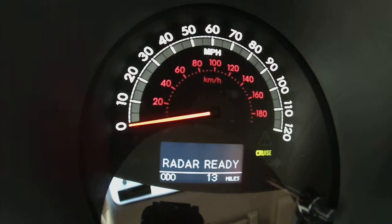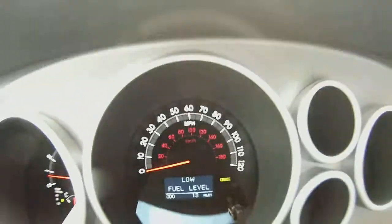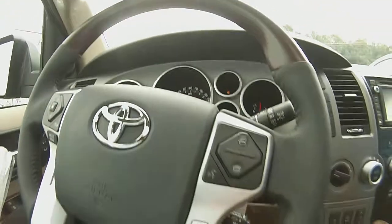When you reach a distance inside your preset distance, the 2014 Sequoia will automatically slow down to maintain a safe following distance.